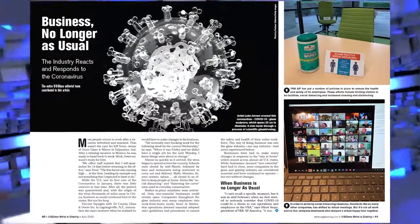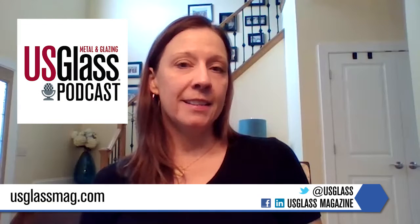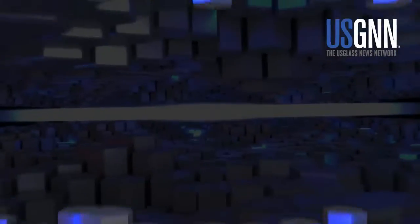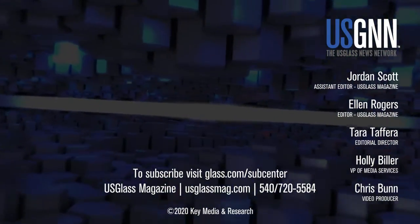To learn more about how the glass industry is responding to COVID-19, look to the April issue of U.S. Glass Magazine, which features an in-depth report on how companies are responding to the pandemic. You can also look to usglassmag.com for our podcast series. Thanks so much for watching, and please stay well. I'll see you next time.